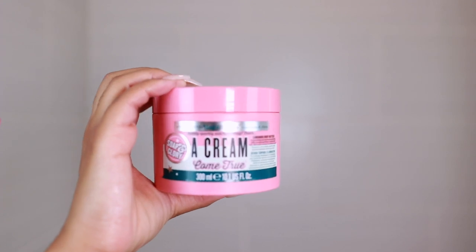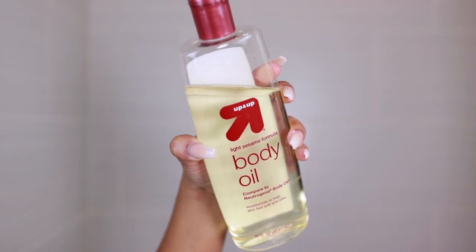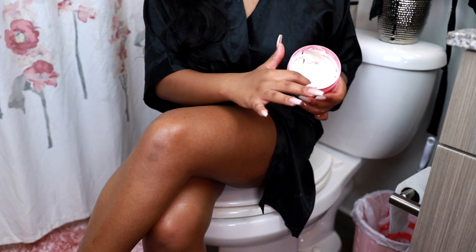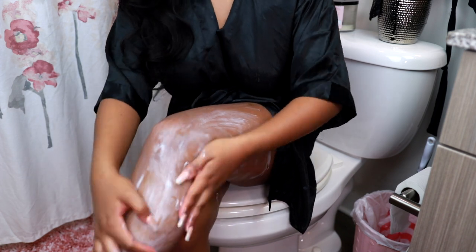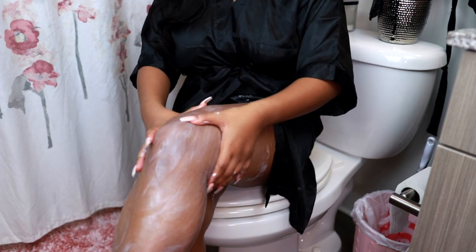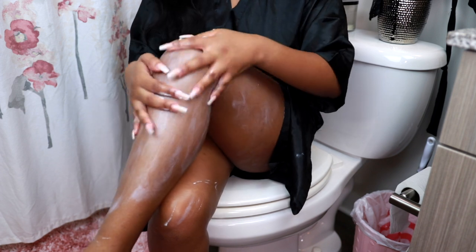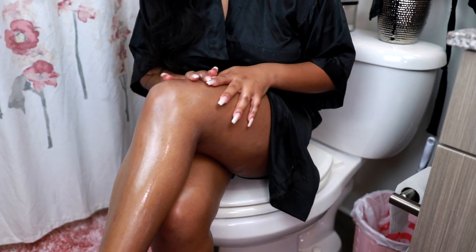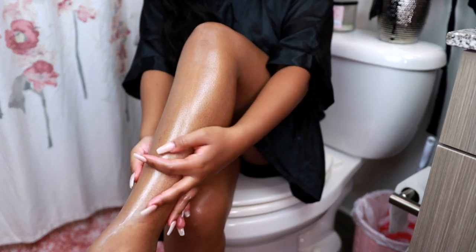Then I'm taking my Soap & Glory Cream Come True luminous body butter mixed with the Up & Up brand light sesame body oil from Target, and I use these to moisturize my body as soon as I step out of the shower — while I'm still wet — because it really locks in the moisture. I love using the body oil on top of the body butter because it gives me a nice glow. The oil isn't too greasy, so it won't leave oil stains on your sheets, but it has your melanin popping and has a nice scent too.